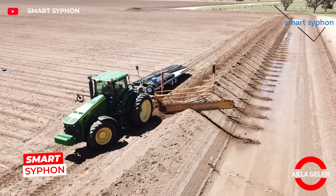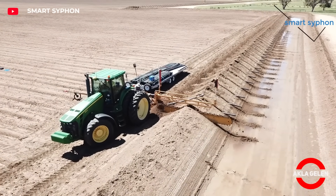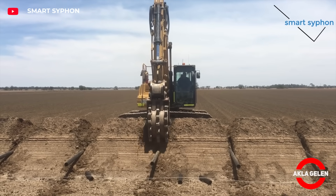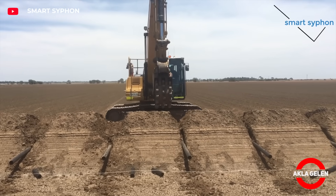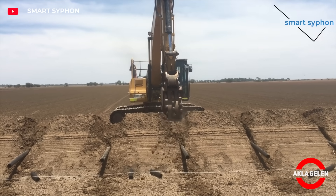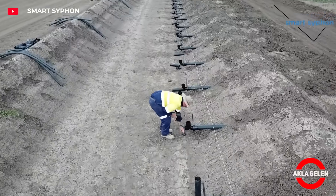This system rewrites irrigation in cotton fields. Smart Siphon saves both water and time by automating traditional flood irrigation. First, main irrigation lines are dug with channel opening equipment. Pipe spreaders attached to the tractor place the siphon lines millimeter by millimeter. Then smart siphon comes on stage — just press the button and water flows to the field by itself. Level control is done with smart sensors. Efficiency increases and waste decreases. These small pipes are revolutionary.